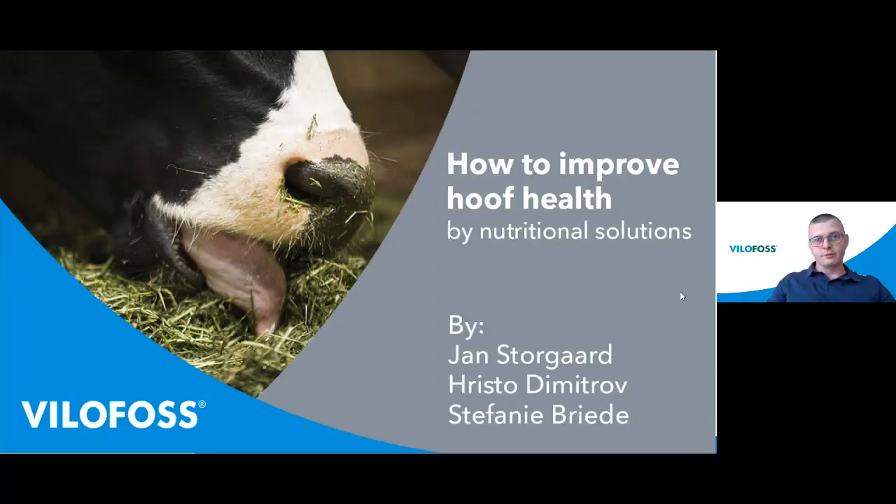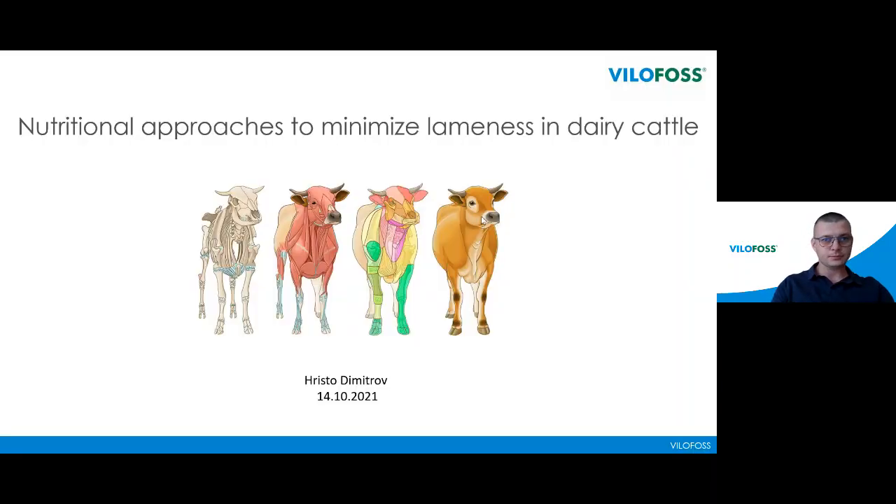Thank you, Jan, for your kind introduction. We will present in this webinar how to improve hoof health by nutritional solutions. I will start with my presentation right now: nutritional approaches to minimize lameness in dairy cattle.